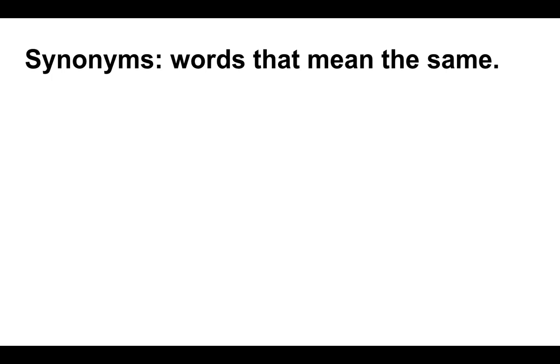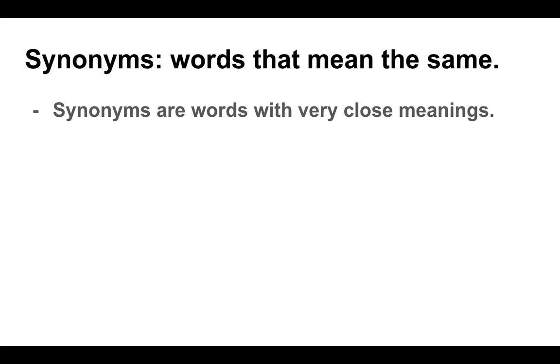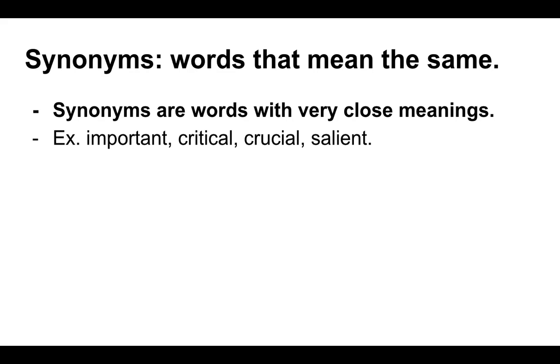So, synonyms. These are words that have the same meaning. When two different words are unique and spelled differently, they sound differently, but they carry the same kind of meaning or the same linguistic value. So, they're words that have a very close meaning to one another.